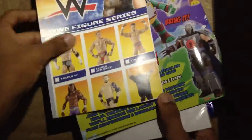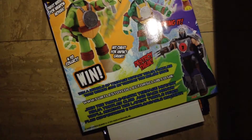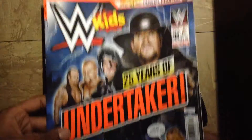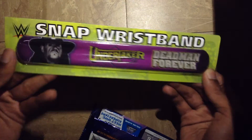It comes with some extra thing in the back, just like a poster — kind of big. Wow, it is really big! I don't know, is it for the WWE figure series? The magazine itself celebrates 25 years of Undertaker, which they're going to be celebrating at Survivor Series this month. It also comes with WWE legend stickers and an Undertaker snap wristband.